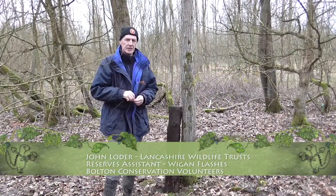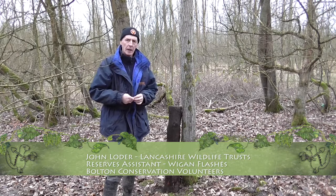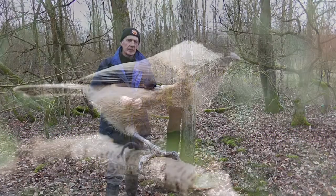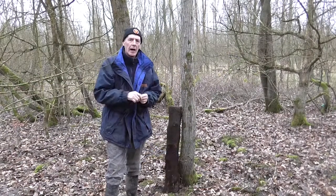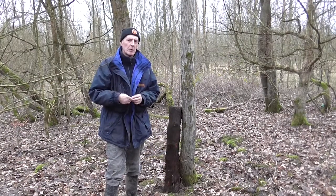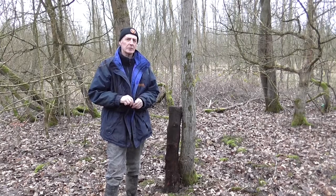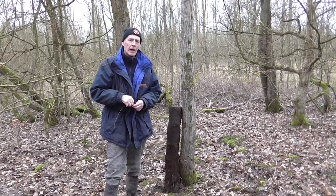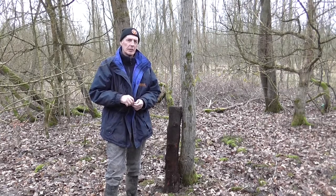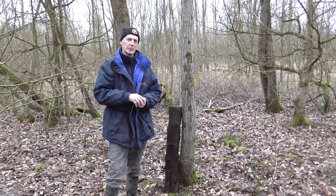We're at Darcy Lever Gravel Pits today and the work we're doing is for a willow tit. The willow tit is a bird in between the size of a blue tit and a great tit. It's only a small little bird and it is one of the most rapidly declining resident birds we've got in the UK. There are about 3,400 pairs in the UK, and we've found that the area from Wigan to Greater Manchester is a hot spot for these birds.